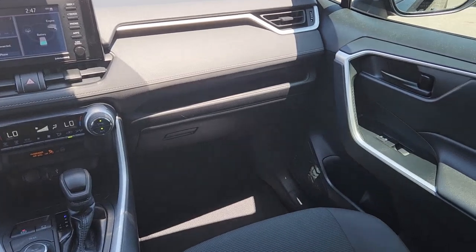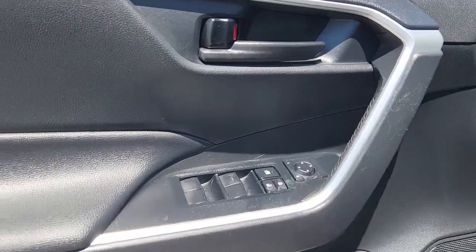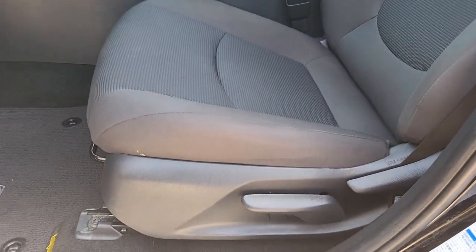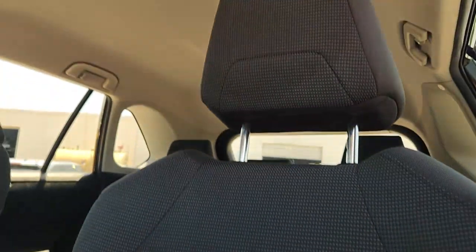These are just some of the great options this vehicle comes with: Apple CarPlay and/or Android Auto, Keyless Entry, Heated Driver Seat, Premium Sound System, Backup Camera, Lane Keeping Assist, Satellite Radio, Alarm, Electronic Stability Control, and Steering Wheel Audio Controls.